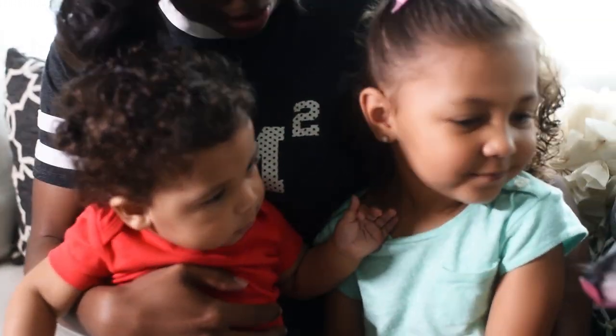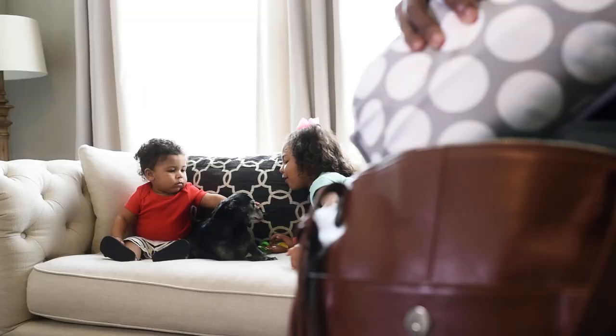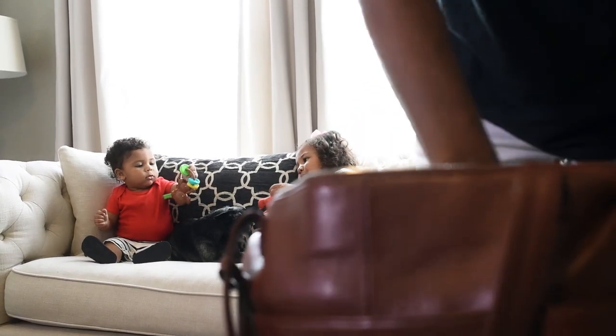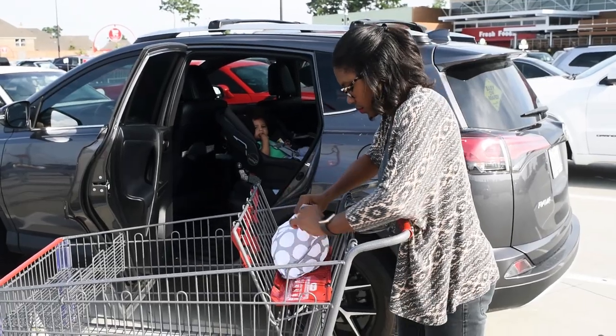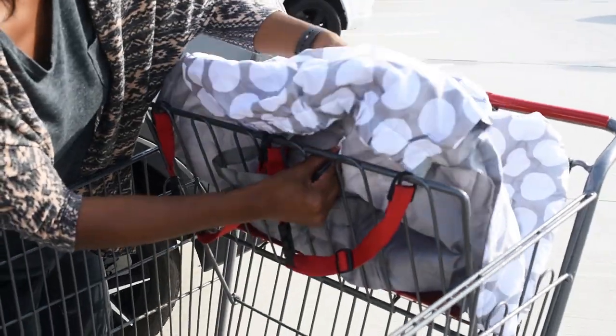It's always a chore to get out of the house, and you have to make sure as a mom that you have all the necessary things to be able to successfully go on a shopping trip. I always make sure that my diaper bag is packed with the necessities, and one of those things is the Boppy Luxe shopping cart cover.